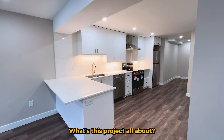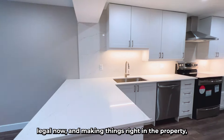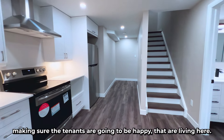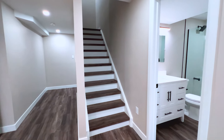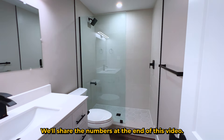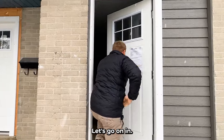What's this project all about? It's just about making something that was illegal legal now, and making things right in the property — bringing things up to today's standards, making sure the tenants are going to be happy, and just really protecting your own future. So we're going to tour through the units and share the numbers at the end of this video. Let's go on in.